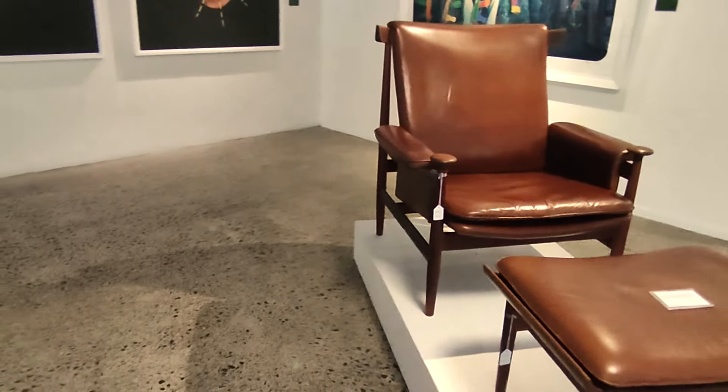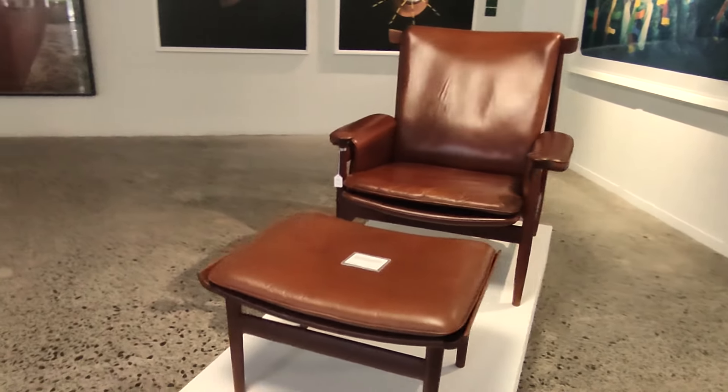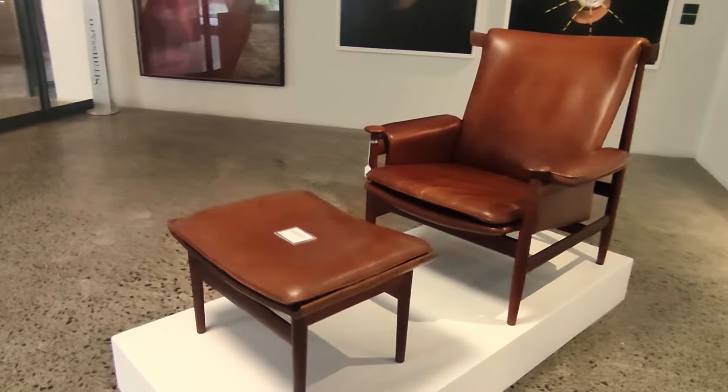This unique, almost sculptural approach allows for this chair to function as a piece of art in its own right — a throne for the human body.